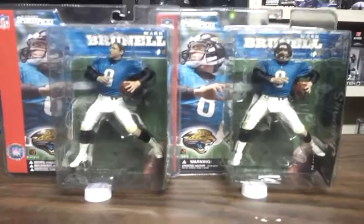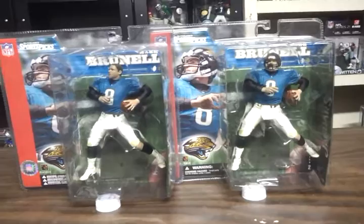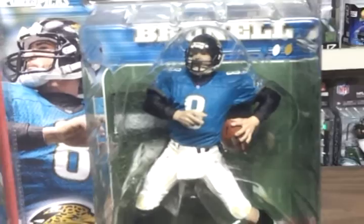Here we go with the 2014 Jacksonville Jaguars Mark Brunell update. Both of these figures are series one. It's Mark Brunell, Jacksonville Jaguars. I think he was their first quarterback. This is an old figure, came out in series one.